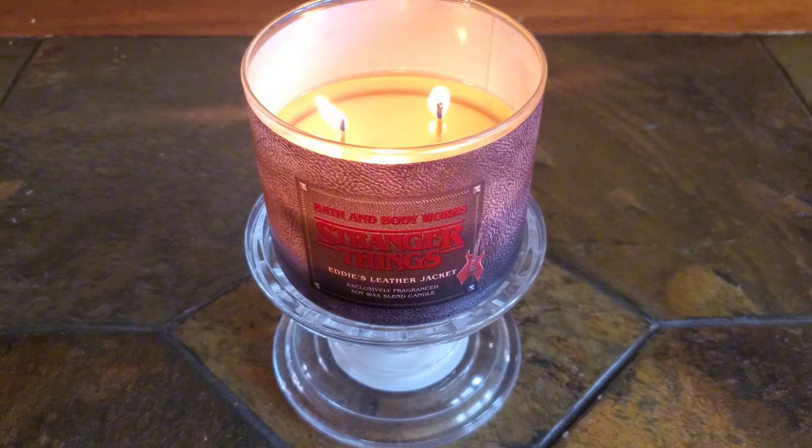I like when Bath & Body Works creates textured labels for some of their candle releases. I believe Pink Rose & Leather and Midnight Cocktails had the same type of leathery feel to their labels, which fits the vibe and aesthetics for fragrances like this one. I like how the overall color fits that of a black leather jacket, which goes with the whole Bite Club theme, and I like how the back of the candle features the name of the Bite Club, so you can actually enjoy burning this candle with either side of the label showing.